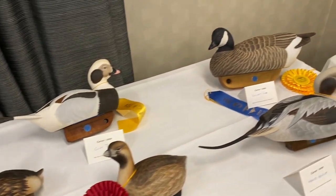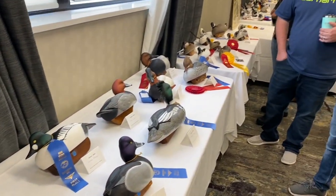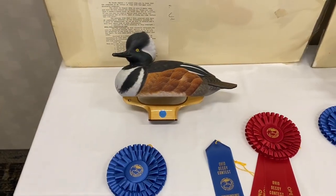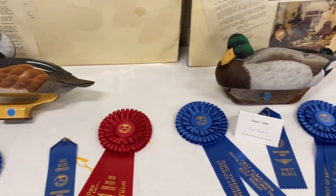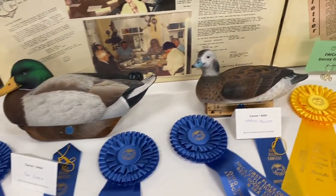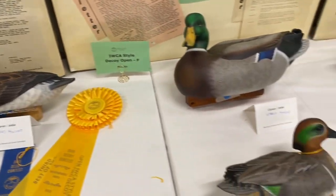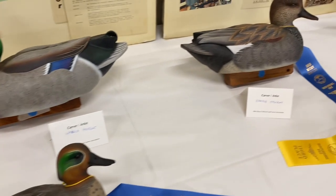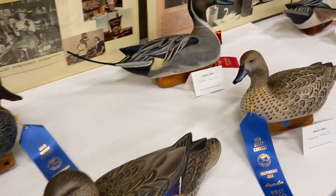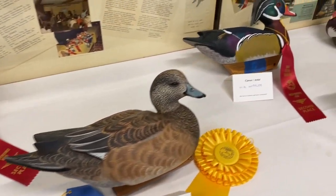Here's some more of the entries, just to give you a flavor for the type of work submitted. These were the best-of-show winners in the IWCA decoy contest — Pat Godden won with that Drake Mallard. Going down the table after judging has been done, just wanted to show you a few of the entries.